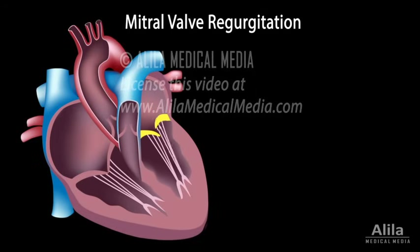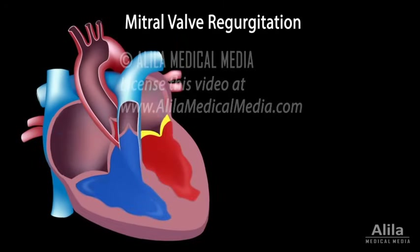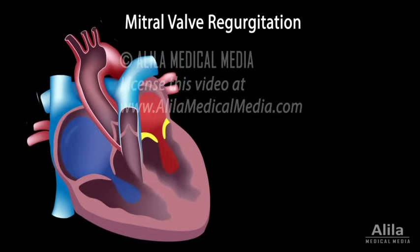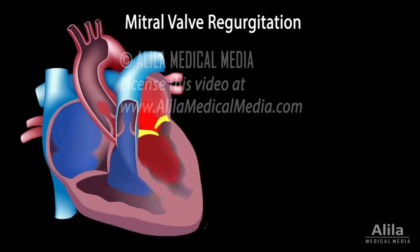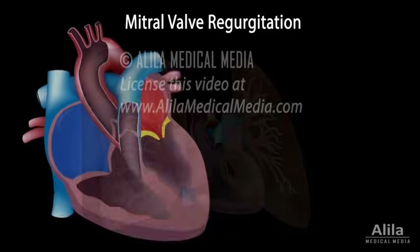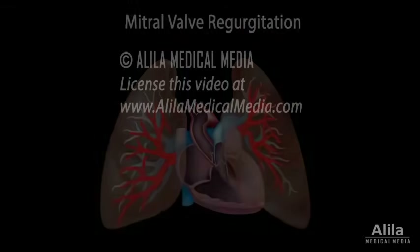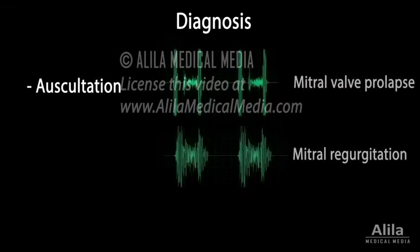Elongated cords may also rupture, resulting in a leaky valve, which permits backflow of blood to the left atrium when the ventricles contract. When the volume of regurgitated blood is significant, the left side of the heart experiences volume overload and eventually fails. Blood is backed up to the lungs, causing pulmonary congestion, a hallmark of left-sided heart failure.